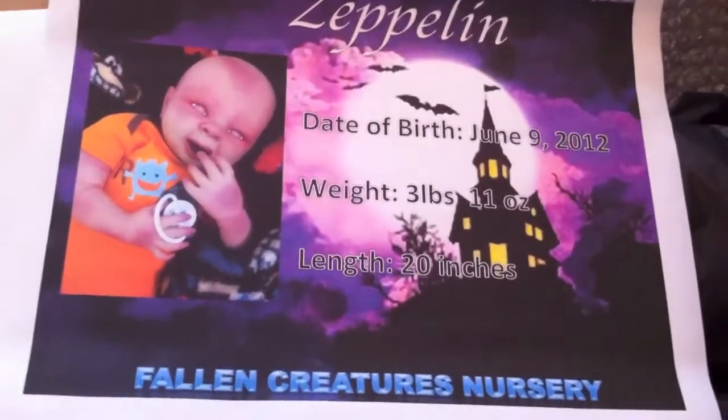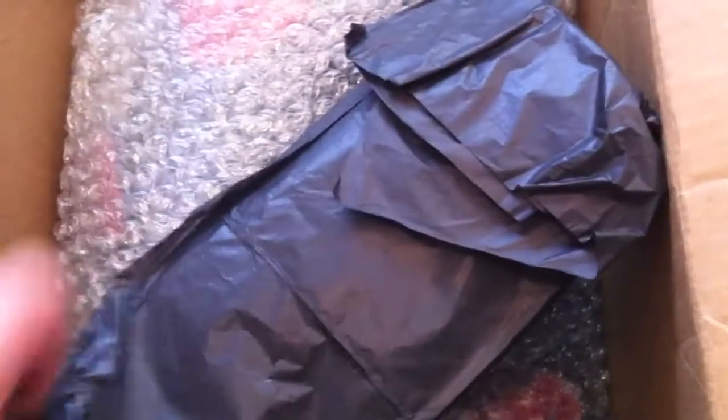Oh so cool, his birth certificate! Oh my gosh, I've never even seen this one before, this is awesome. Little feet - so cool. He's actually short on sleepers, that's the one thing he kind of needs.